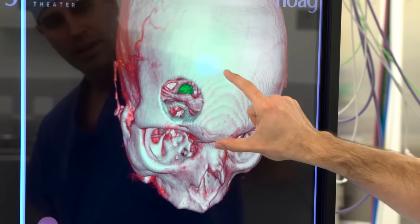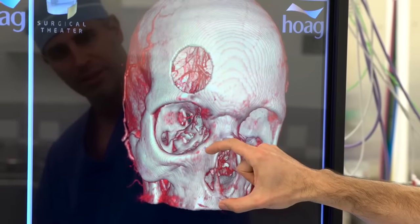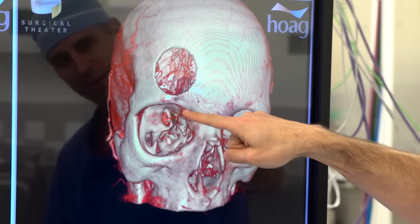They have fewer complications, shorter hospital stays, less blood loss, and better overall outcomes. We're the first center in Orange County to have it — in fact, we're the first private hospital west of the Mississippi to have it. So it's amazing to be able to bring this here to Hoag.